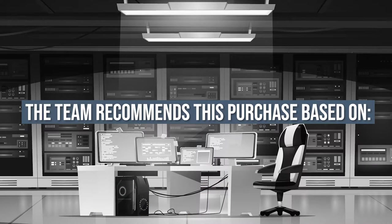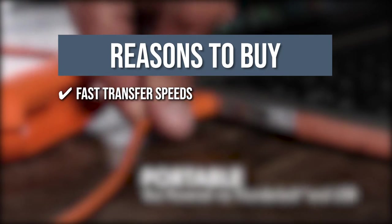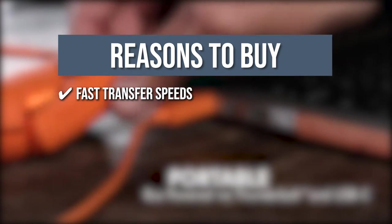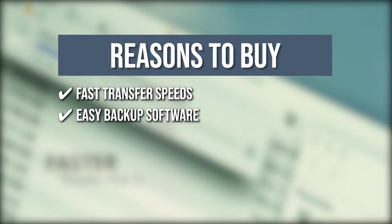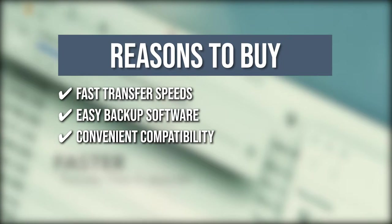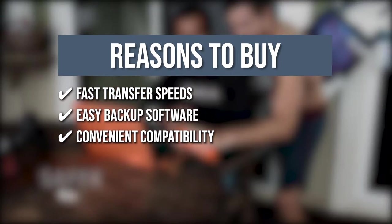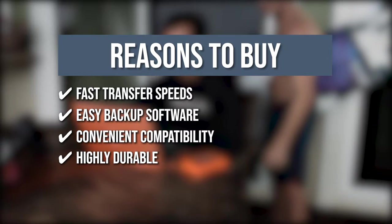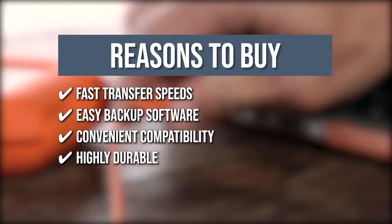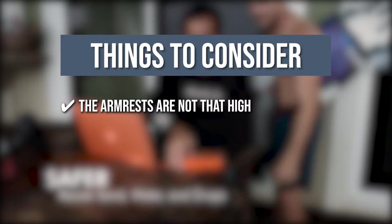The team recommends this purchase based on the following. Fast transfer speeds: it enables seamless transfers and backups with a speed of up to 130 MB per second. Easy backup software: the Lazy Toolkit offers on-demand one-click backup, scheduled automatic backups, and folder syncing across multiple devices. Convenient compatibility: the hard drive is compatible with USB 3.0 and 2.0. Highly durable: this portable hard drive is rain-resistant, pressure-resistant up to 1 tonne, and drop-resistant up to 4 feet. The thing you should know before you buy is the included cable might be too loose.